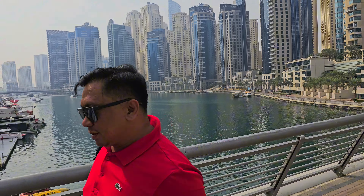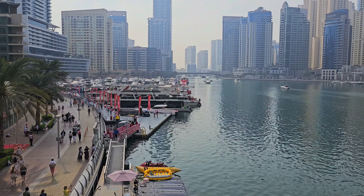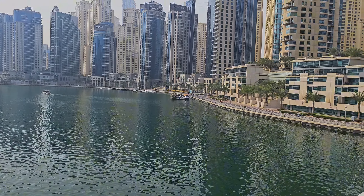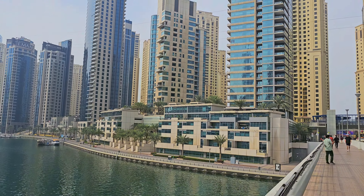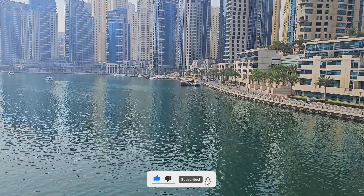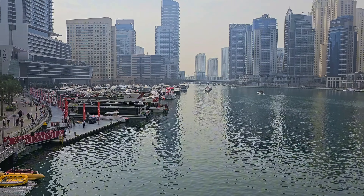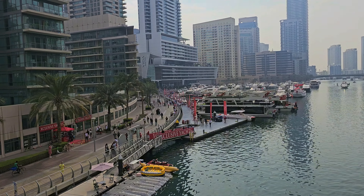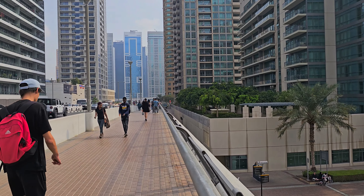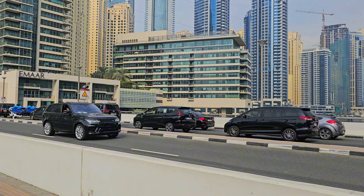What is the name of the city? I don't know.